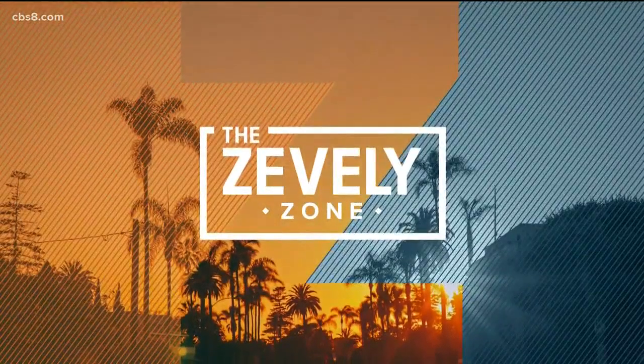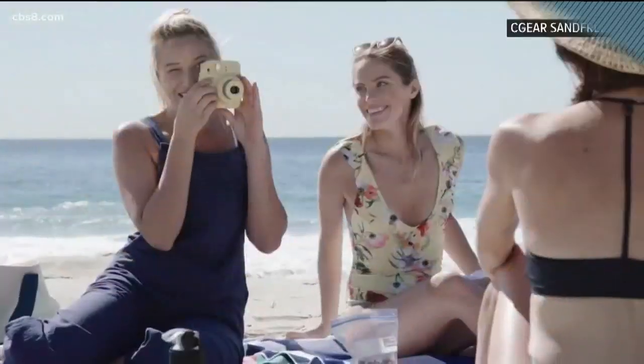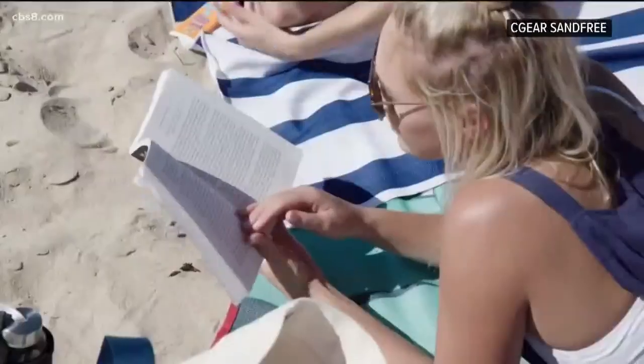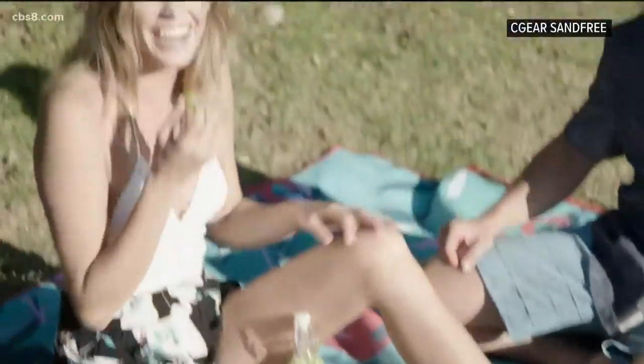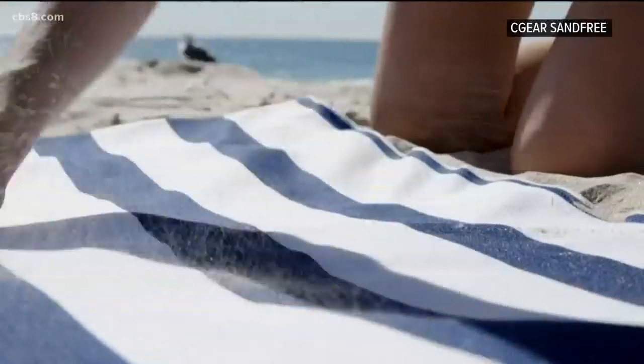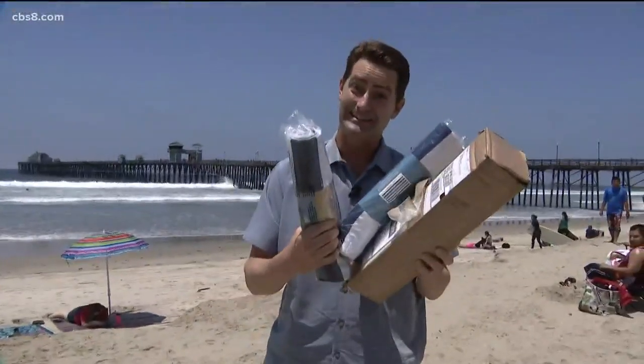If you think a sand-free beach towel is too good to be true, you're not alone. Sounds pretty great though. In tonight's Zevely Zone, Jepson Oceanside to draw a line in the sand. This promotional video by SeaGear shows a family at the beach loving life with brand new sand-free towels. You know I don't do a lot of product reviews in the Zevely Zone, but sand-free beach towels — that got my attention.